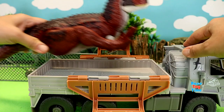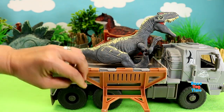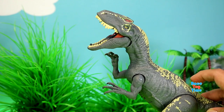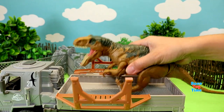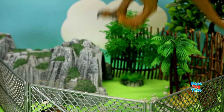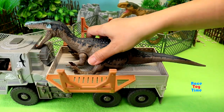Here is the Carnotaurus. Here is the Allosaurus. Here is the Metriacanthosaurus. We have the Baryonyx.